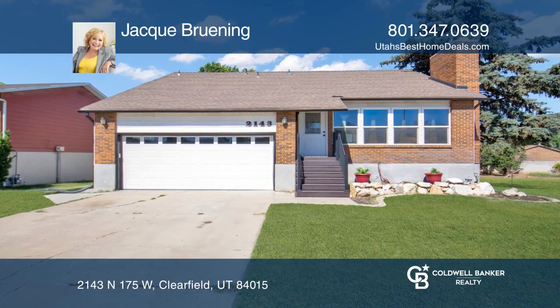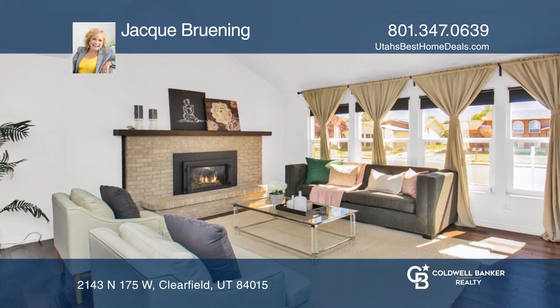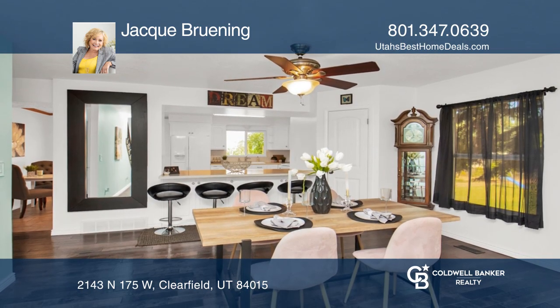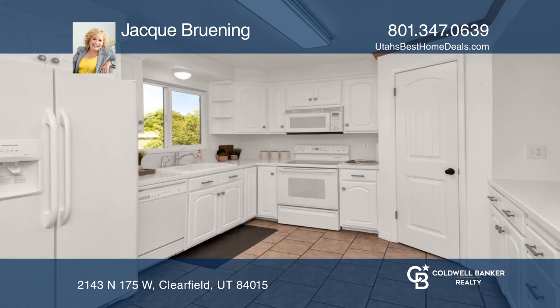This home features a remodeled kitchen, tons of cabinets, two fireplaces, a guest apartment with a separate entrance, a deck and covered patio, RV parking, huge bedrooms, and tons of storage.